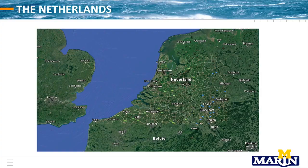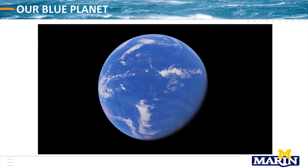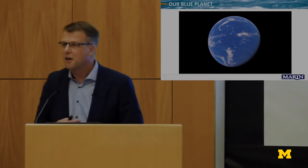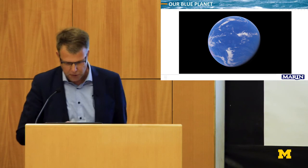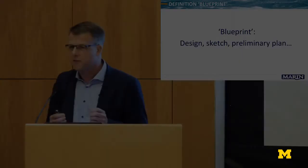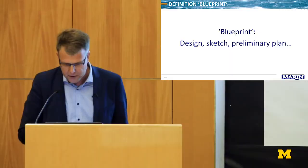Blueprint 2050 was developed with more than 50 people in our sector. The word 'blueprint' leads us to zoom out from the Netherlands to Europe, to the world, and then to our blue planet. That is why we call our future vision Blueprint 2050 — because this is our blue planet, and one thing is certain: our future is at the sea. Though we still call this thing Earth, which is strange because we should call it Ocean. In the Dutch dictionary, a blueprint is a design, a sketch, a preliminary plan — not the final thing, but an idea about the future.